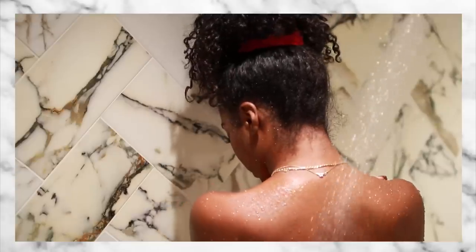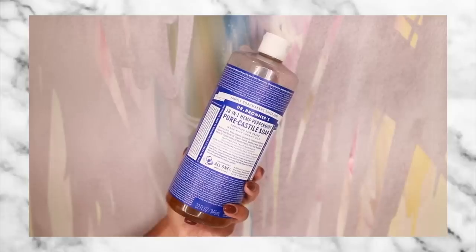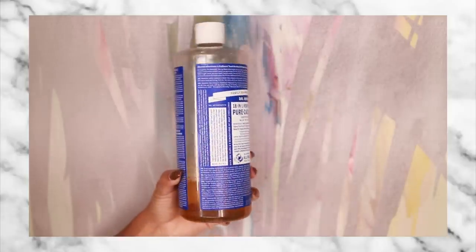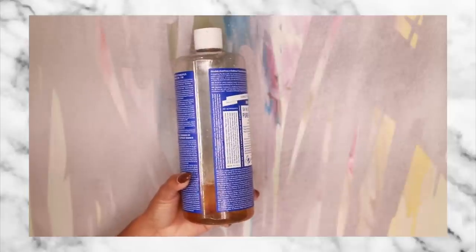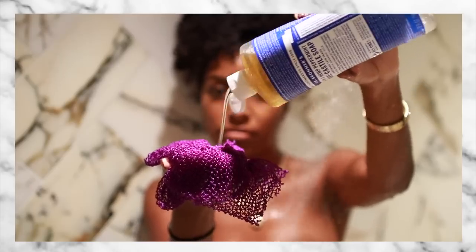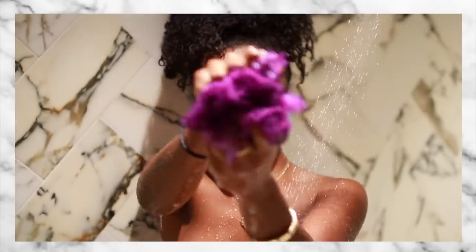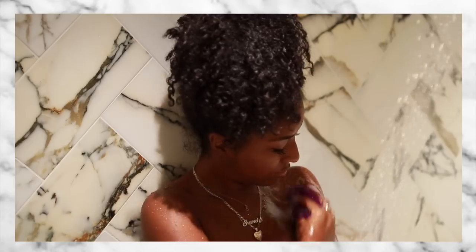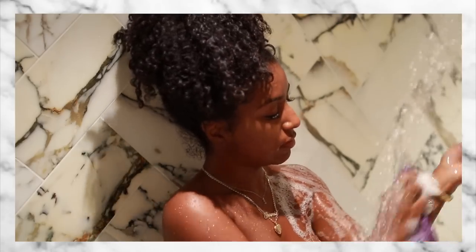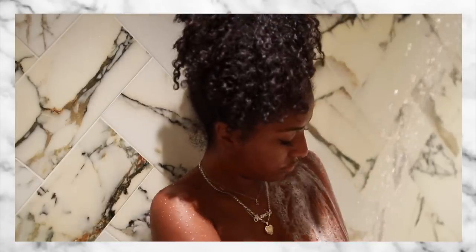First things first, I hop in the shower and get my body wet. Then I like to use my Dr. Bronner's 18-in-1 peppermint soap, which I'm almost done with because I absolutely love it. I also use my African net sponge to get the job done — this is a game changer. You can dilute the soap because it is a little strong; you're going to feel that cooling sensation, which I personally love, especially in the winter.